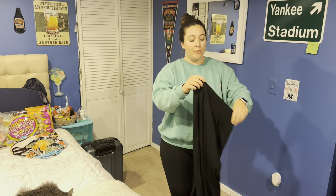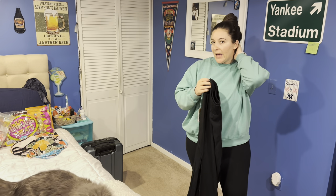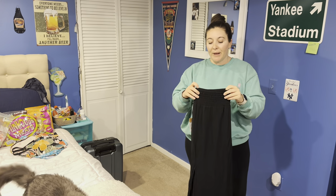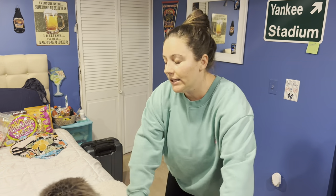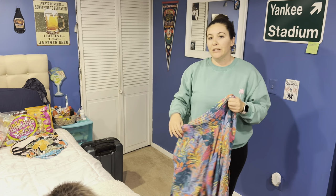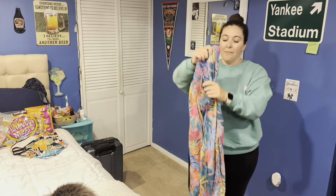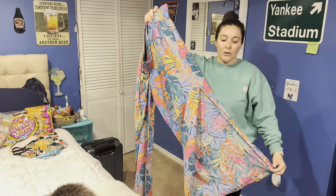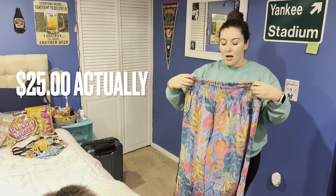From Target I got these bathing suit cover-up bottoms. The black ones I'll use as a cover-up for this trip, but I have a colorful print pair that I've actually worn to dinner before — they're not see-through and really comfortable. I wore them last month but never did a full-length shot, so no one saw them. I'm going to pack them and wear them again. They were $19.99 and I really like them.